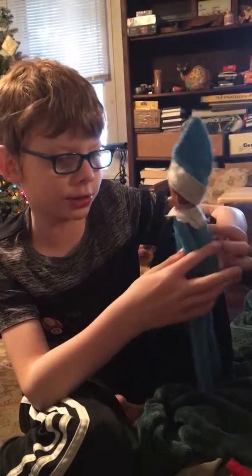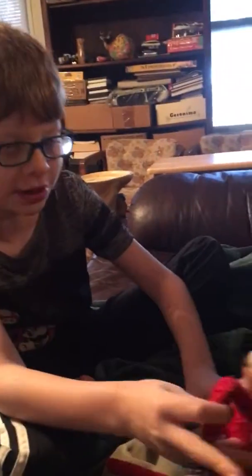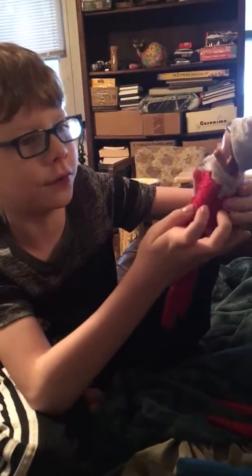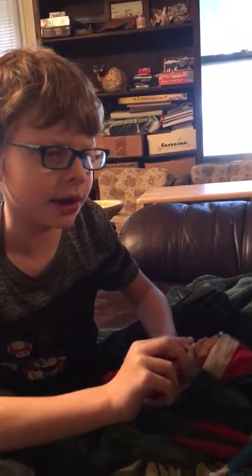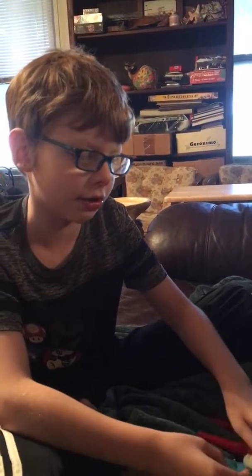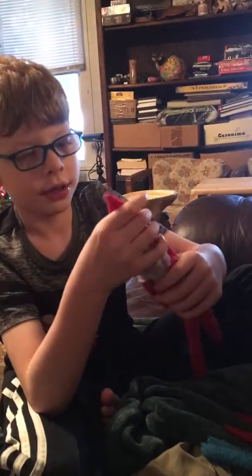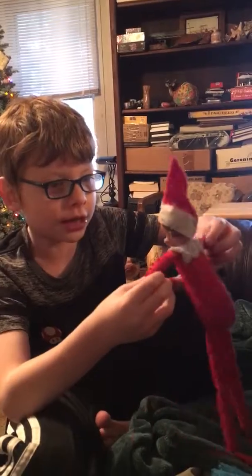My channel is going to be huge because I'm going to make videos about my Elf on the Shelf and gaming. Here is my third Elf on the Shelf — I'm getting a girl today, a red girl, and also getting some elves on Tuesday, and a pink girl after Christmas.